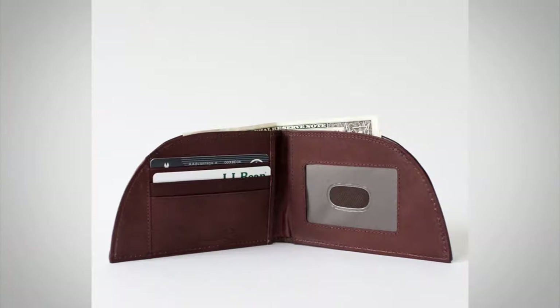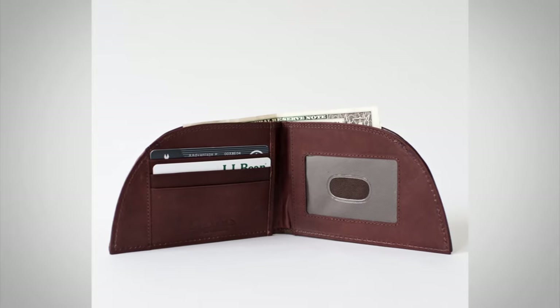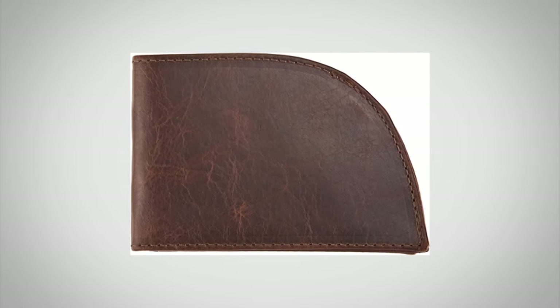Now let's talk about the quality of the build. I've been using and traveling with this wallet for the last nine months. It has maintained its shape, held up, and I've even received a couple of compliments on it. It's very simple, very practical, and for that reason I recommend the Rogue Wallet. It's a great family company doing amazing things over in Maine.